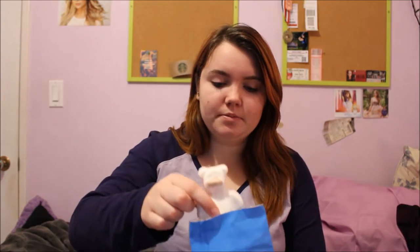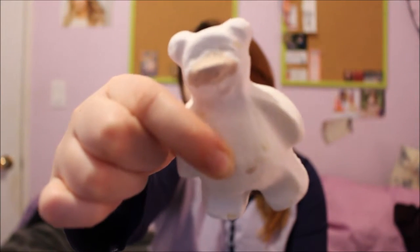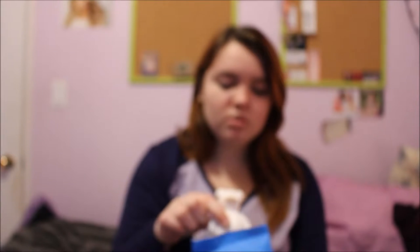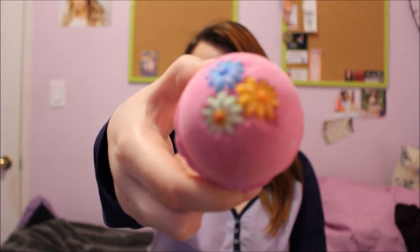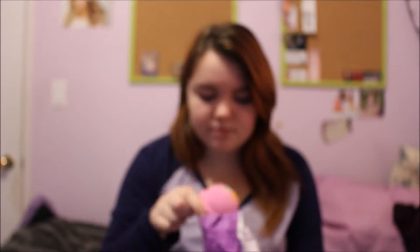The next one, also from Lush, is this really cute polar bear. Just looks like that. It's so cute — oh, that smells so good too. I can never describe smells very well, so I'm not going to try, because I'd probably make it sound like it smells really bad. The last one is this really pretty flower one — it's got some flowers and it's pink. Again, I'm not going to try and describe that smell.